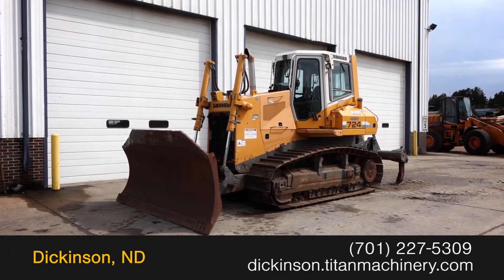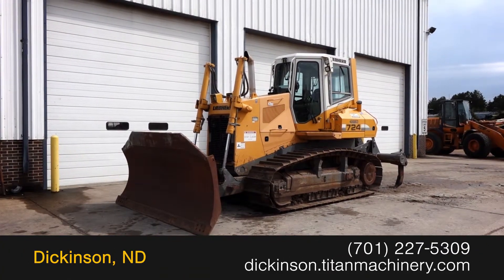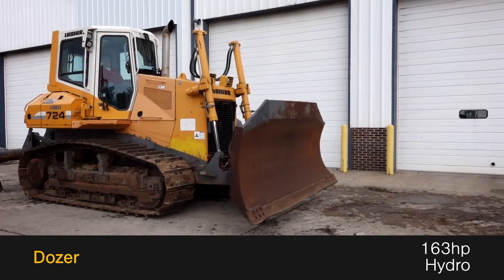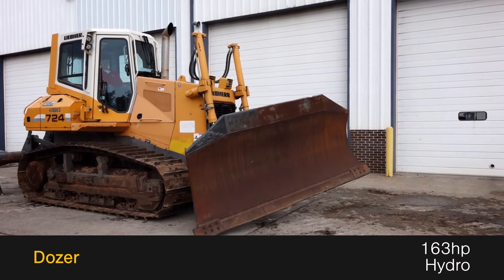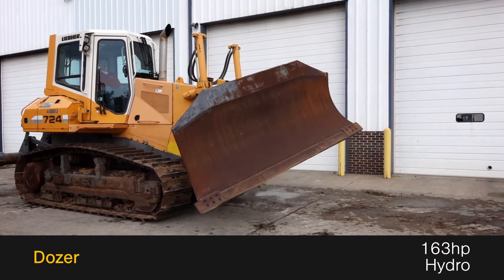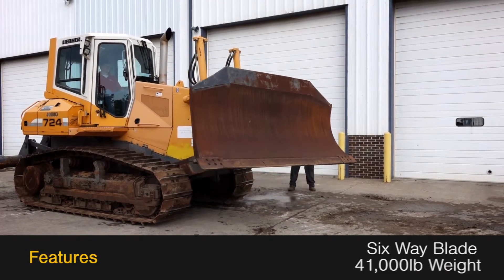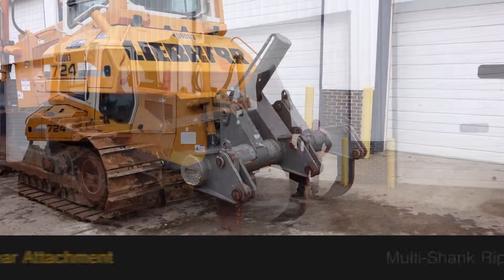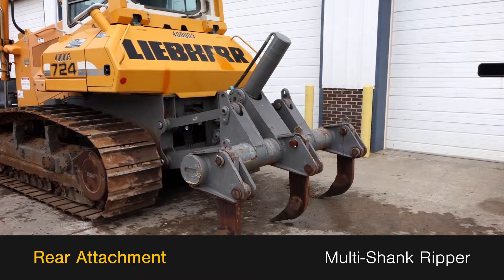Available now at Titan Machinery, we have a 2011 Liebherr PR724L. This dozer features a 163-horsepower powerplant and hydrostatic transmission, along with a 6-way dozer blade and 41,000-pound operating weight, and a multi-shank ripper rear attachment.